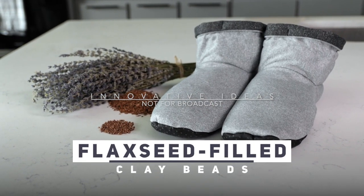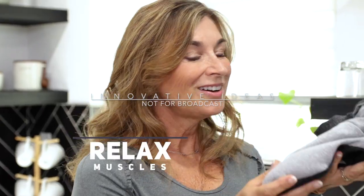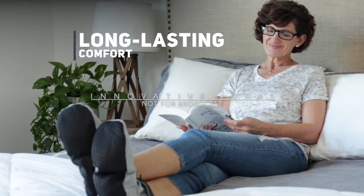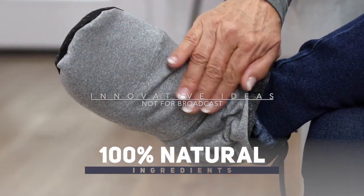The secret to Cozy Boots is in their flaxseed-filled clay beads and soothing lavender scent, which work together to relax your muscles and keep your preferred foot temperature constant, bringing you long-lasting comfort. Cozy Boots are made from our proprietary blend of 100% natural ingredients that reinvigorate your feet.